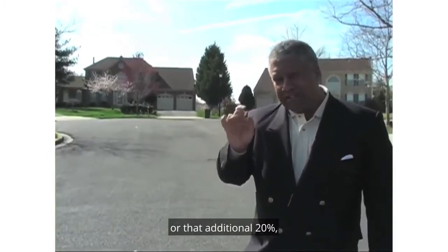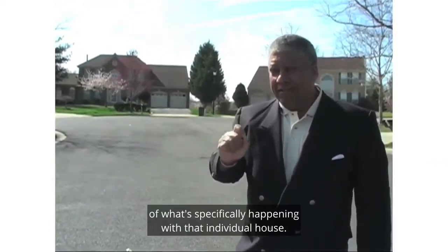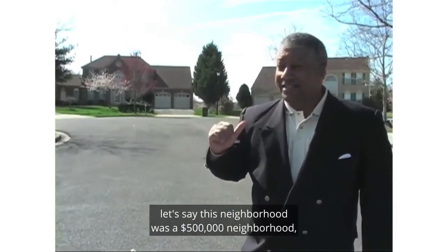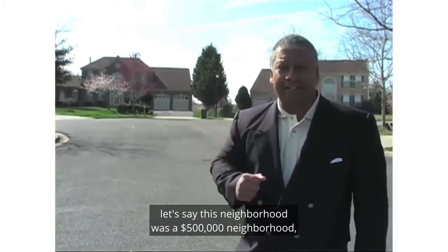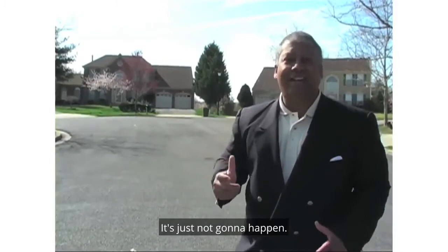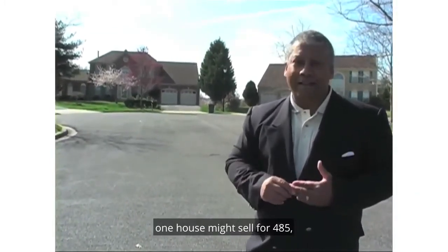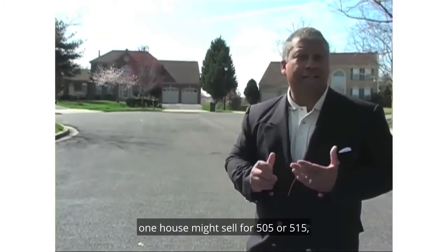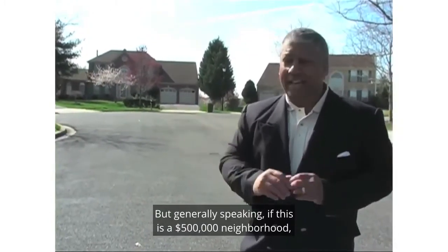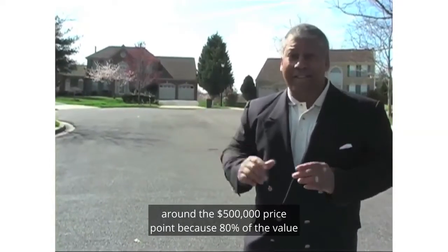The extra 20% is the individual characteristics of what's specifically happening with that individual house. As a case in point, if these two houses behind me are in a $500,000 neighborhood, you would not expect to see one selling for $600,000 — it's just not going to happen. One house might sell for $485,000, one might sell for $505,000 or $515,000, depending on what's going on inside the house. But generally speaking, all the houses in this neighborhood are going to sell around the $500,000 price point.